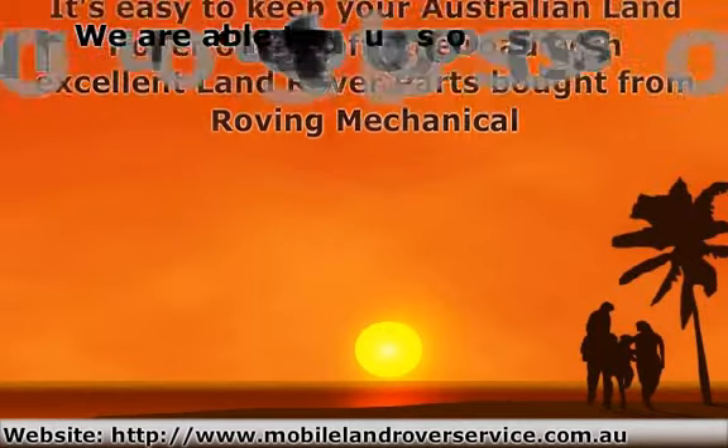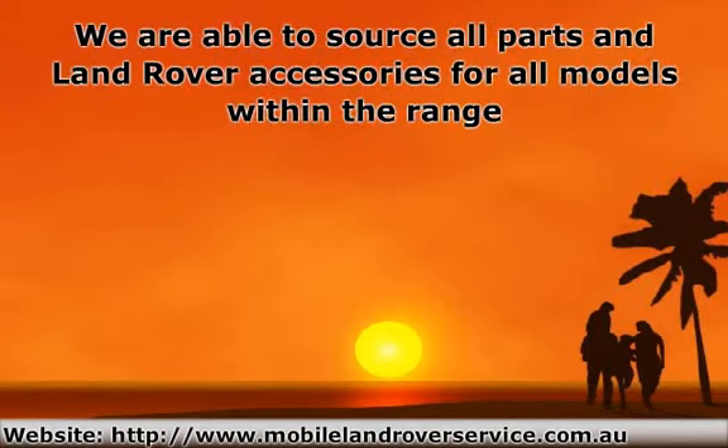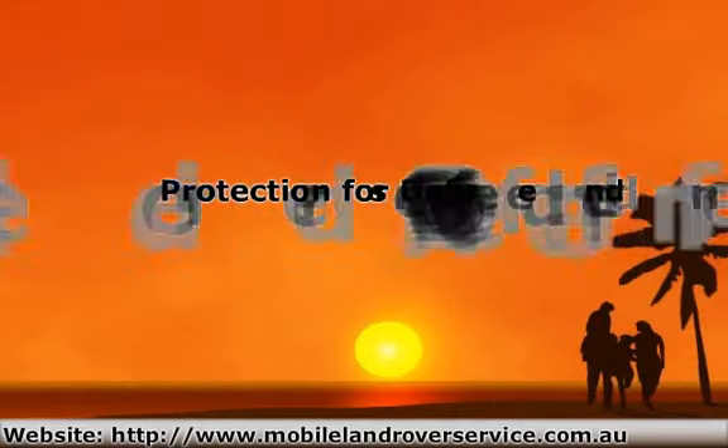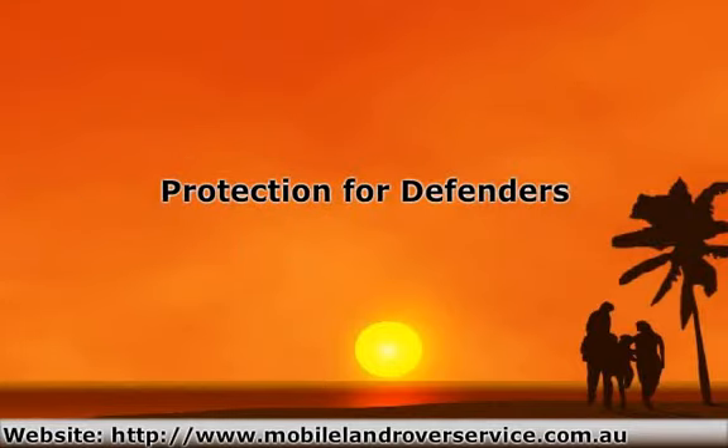We are able to source all parts and Land Rover accessories for all models within the range, and we can supply them next day to nearly every place in Australia. Protection for Defenders, use a Range Rover Sport off-road? You'll need parts from time to time.